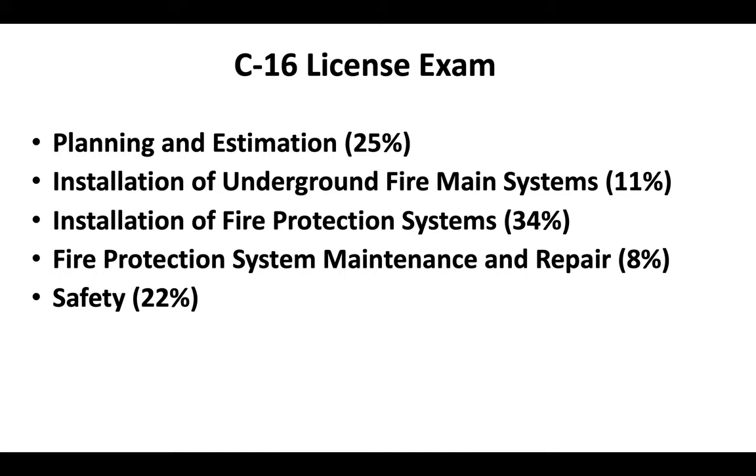For a deeper look at the C-16 license, including practice exams, study guides, and more, check out the links in the description.